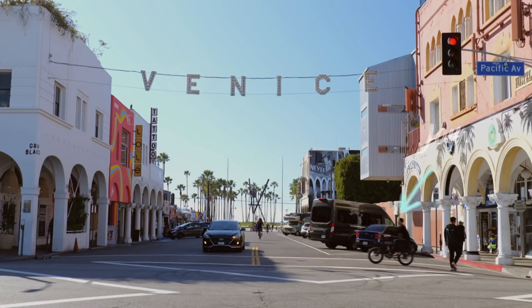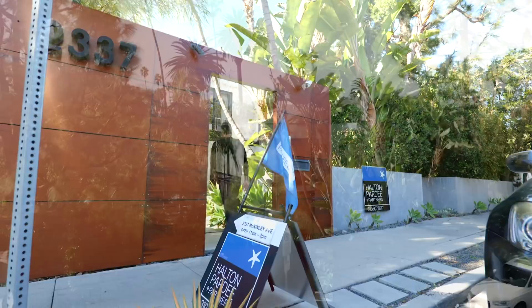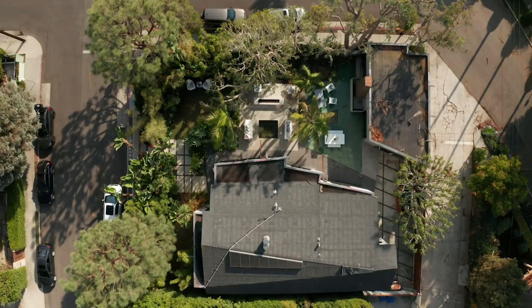We're coming up to 2337 McKinley — it's a double lot, a huge compound right in the Silver Triangle. It's going to be great. We're here with Carrie Yen with Hilton Pardee. This is a double lot in the Silver Triangle. There are very few double lots, and it was built so that you can really utilize the yard space. It's a 7,500 square foot lot with a 2,900 square foot house. It looks gorgeous and beautiful.